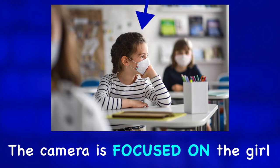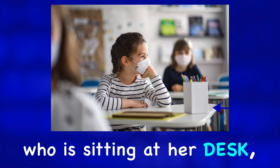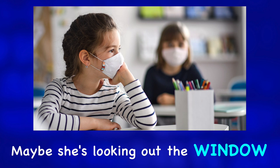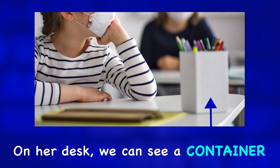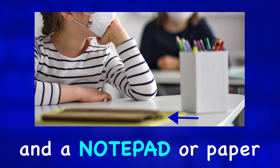The camera is focused on the girl in the center of the photo, who is sitting at her desk looking to the right of the image. Maybe she's looking out the window. On her desk, we can see a container with some colored pencils and a notepad or paper.